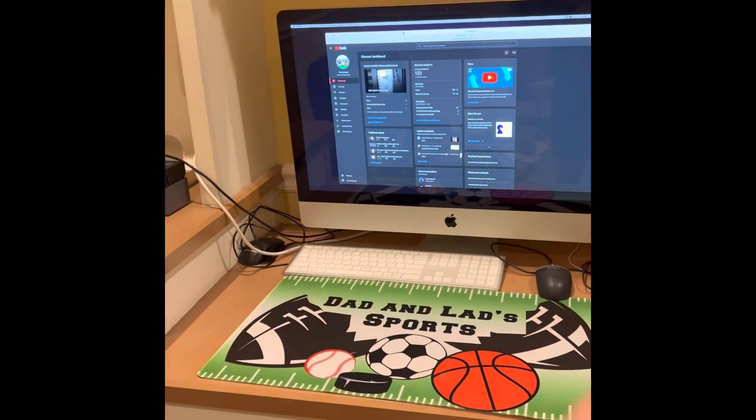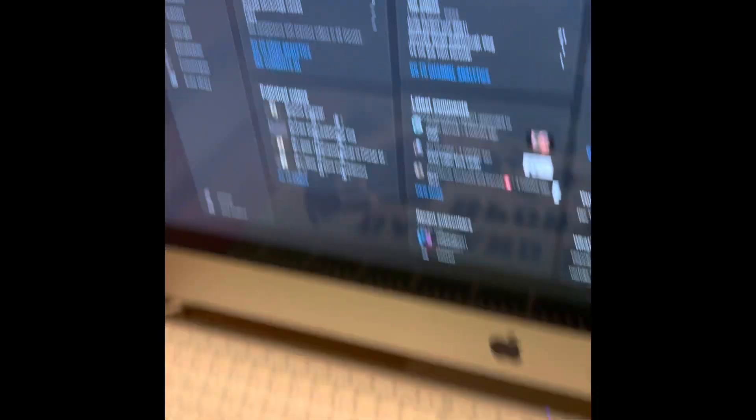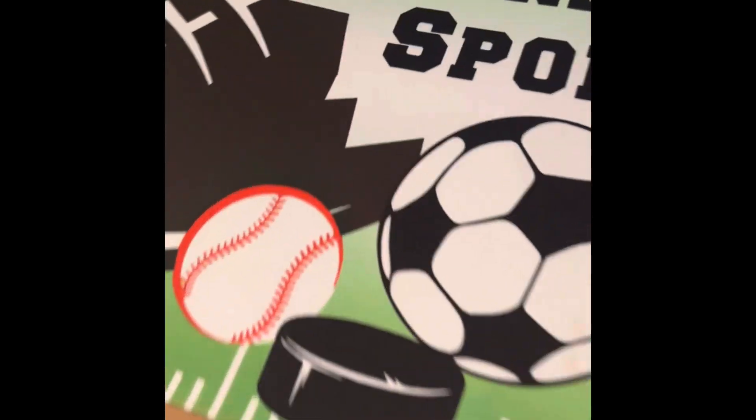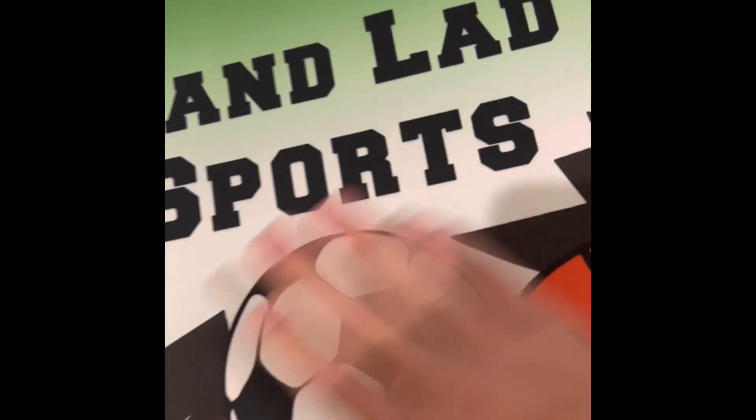So this is where we film. It's nothing crazy — it's just like a desk. We got a Mac, a keyboard, a mouse. I have a gaming one but that's where I'm actually gaming; this I just watch YouTube videos on. We got a mouse pad. We film our videos on this. It's really nice.